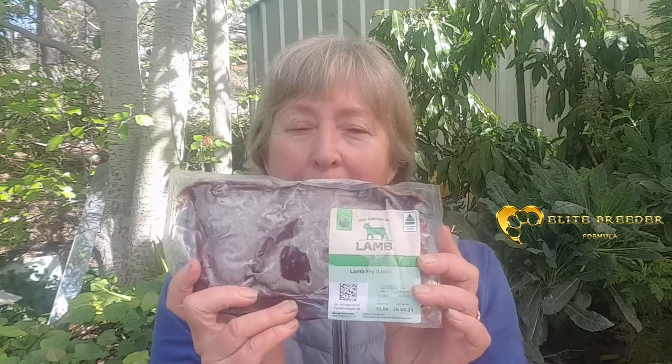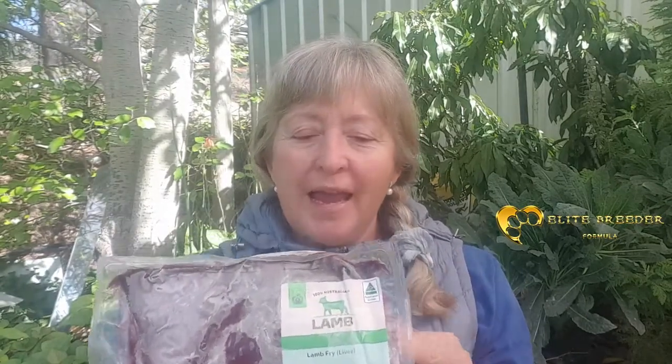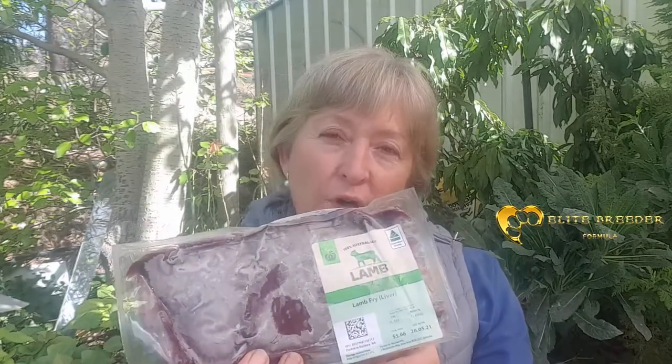I also recommend that you give your dogs about 140 grams or five ounces per fortnight of lamb liver — this is per 10 kilo body weight or 20 pound body weight. I prefer lamb to beef because it often hasn't gone through a feedlot and is not likely to be from a sick animal. This is so packed with nutrition and also is a good source of those omega-3 and 6 fatty acids. So if you've got your sardines per week and your liver per fortnight, then you've got it covered.